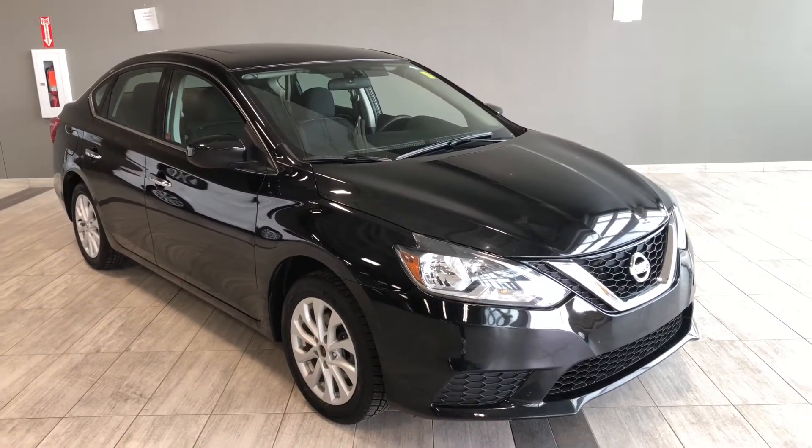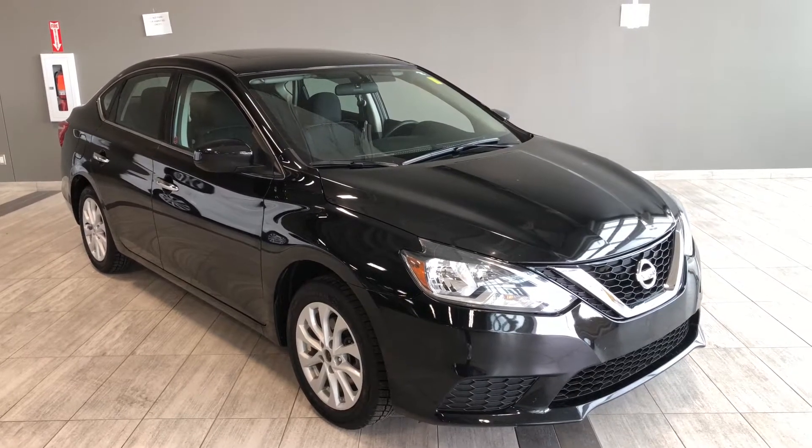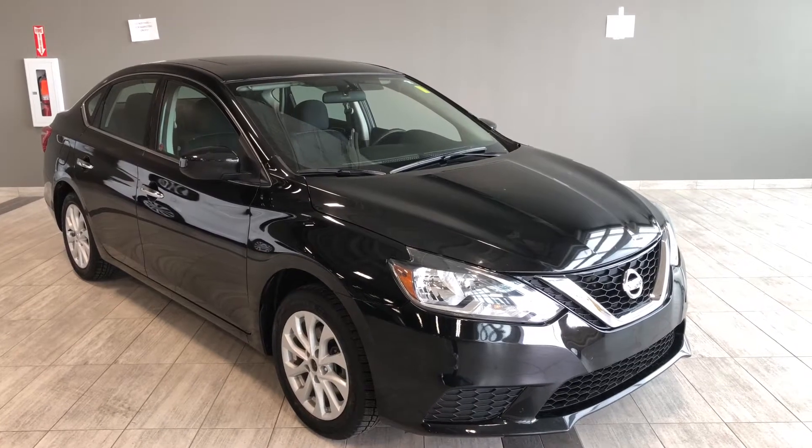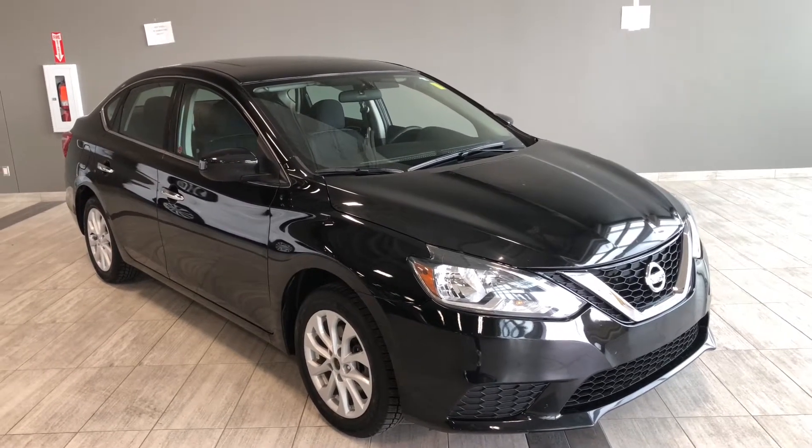Hello and welcome to another video walk-around. My name is Christian and today we're going to be looking at a 2017 Nissan Sentra SV. This is a five-passenger sedan in super black, and under the hood you'll find a 1.8-litre four-cylinder, driving on 16-inch wheels.